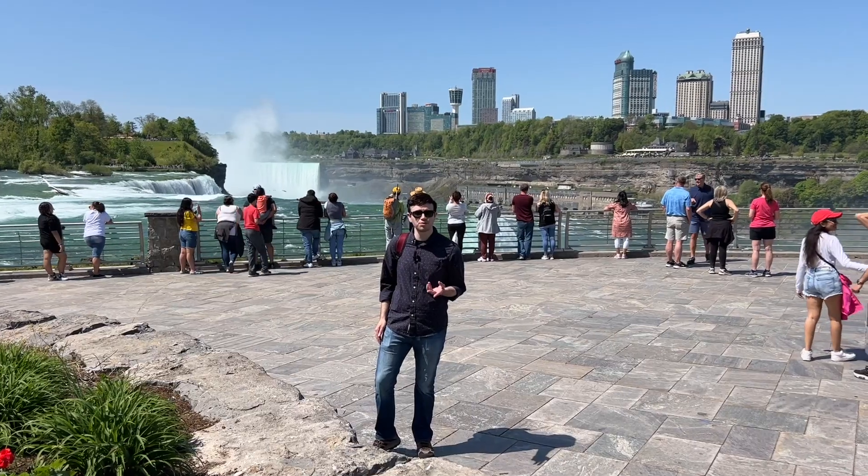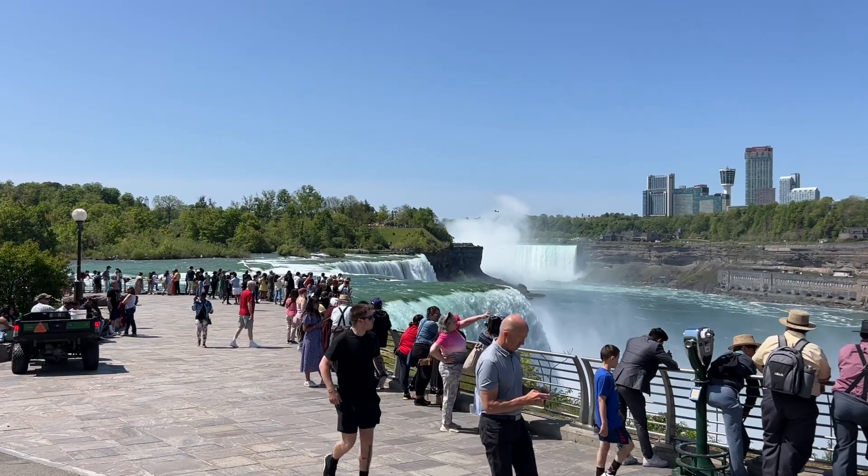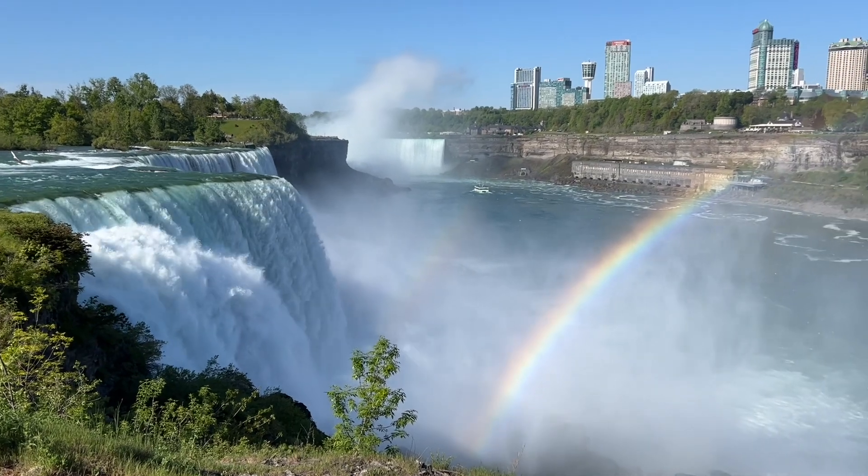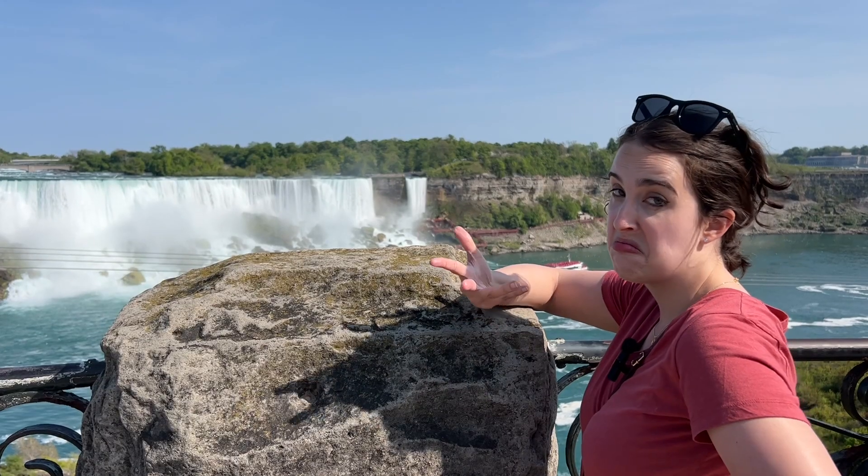The best place to view the falls on the American side is at Prospect Point. We got here first thing in the morning and our view was pretty amazing — that rainbow was spectacular. It's really hard to beat that view. Apparently the best views are on the Canadian side, but we'll see about that.